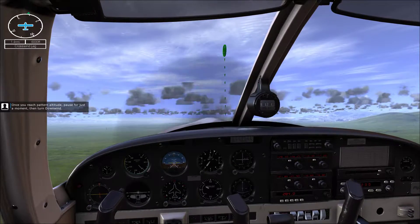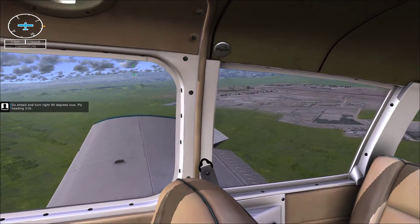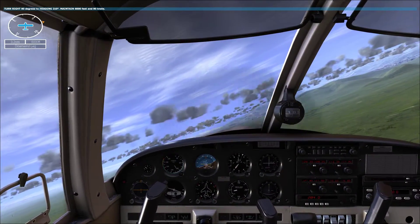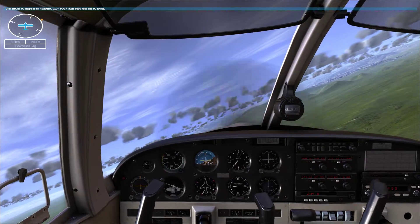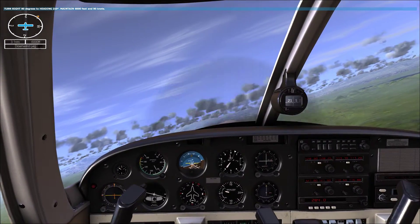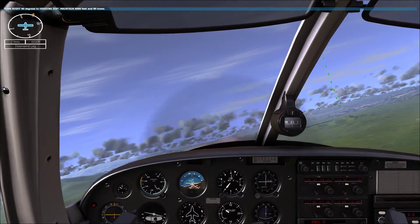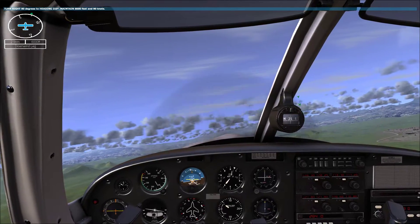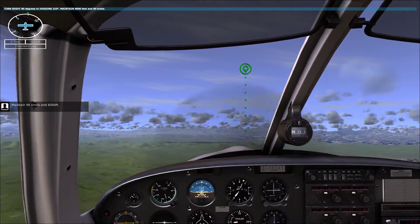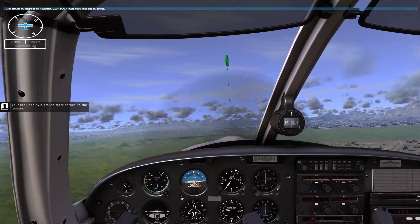Once you reach pattern altitude, pause for just a moment, then turn downwind. Go ahead and turn right 90 degrees now. Fly heading 210. Maintain 90 knots and 6,000 feet. Your goal is to fly a ground track parallel to the runway.